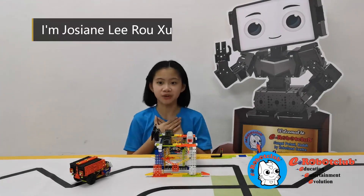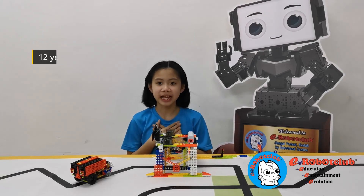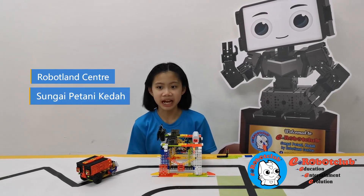Hi, my name is Tushethi Roshan. I am a trafico. I learn robotics at Roboland Center Sumay Potami.